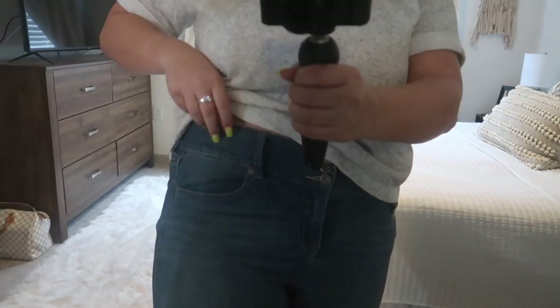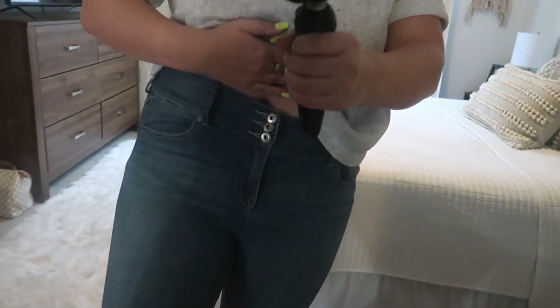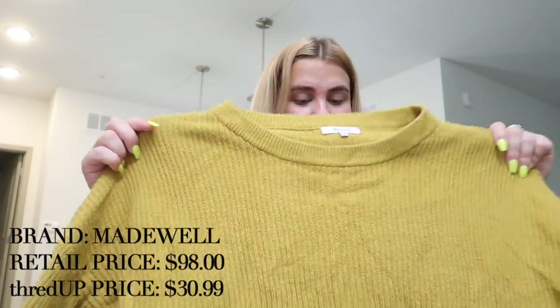Next I picked out a pair of jeans — I cannot wait to try those on. We've also got another super cute sweater in a mustardy color. This is actually from Madewell, which is a really expensive brand — it originally retails for $98, but the thredUP price was only $30.99. I thought, you know what, I'm going to spoil myself and buy a Madewell sweater. Moving on to the largest and final box, I have another sweater from Topshop in pink — a nice oversized sweater I thought would look cute with that denim skirt or some shorts. Originally $72, I got it for $15.99.